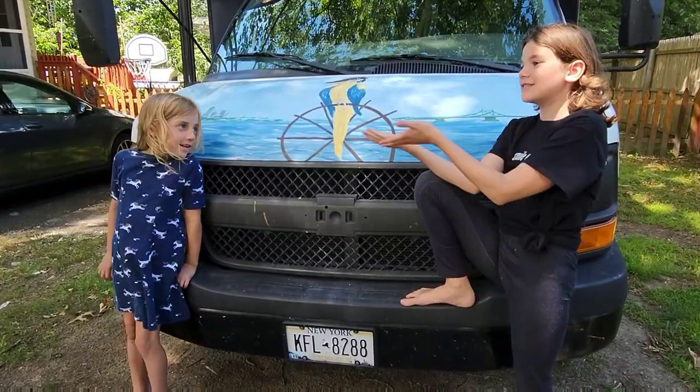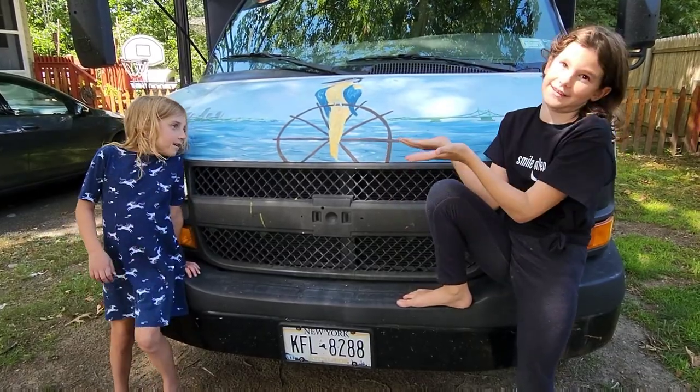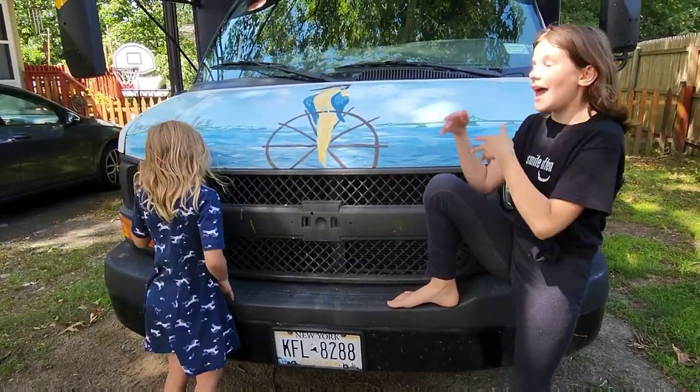Alright guys, this is a 2005 GMC Savannah. If you want to be particular, it is a bus.